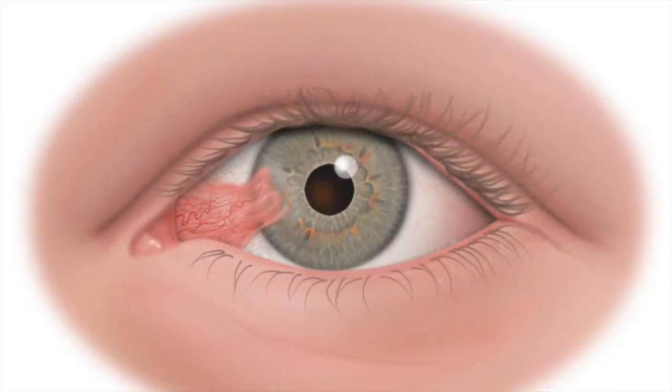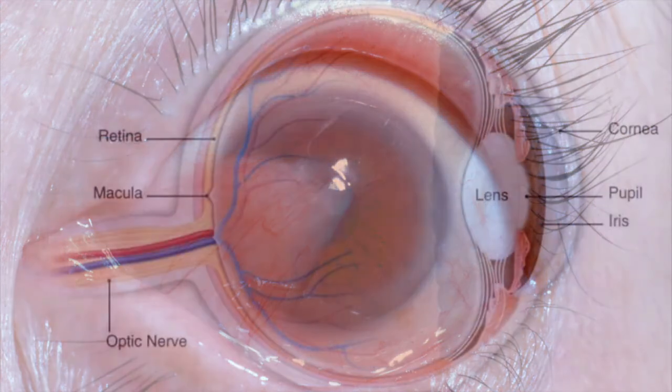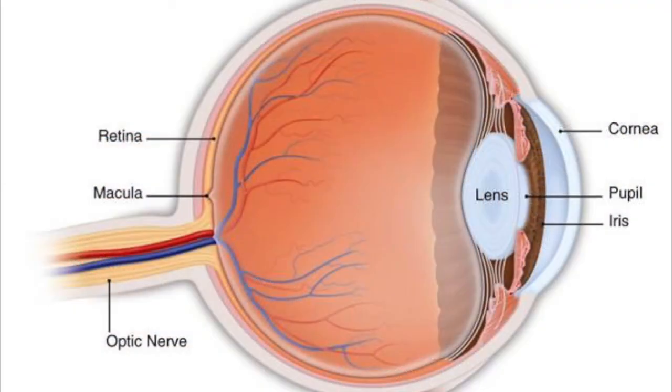It is also known as surfer's eye or farmer's eye. A pterygia typically appears as a raised, triangular-shaped wedge of tissue that starts from the white portion of the eye and may grow onto the cornea, which is a clear-domed tissue that extends over the iris.